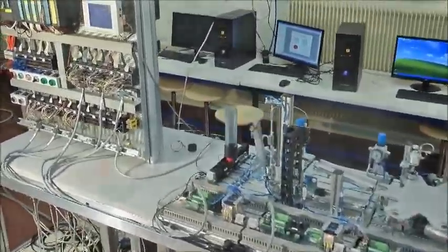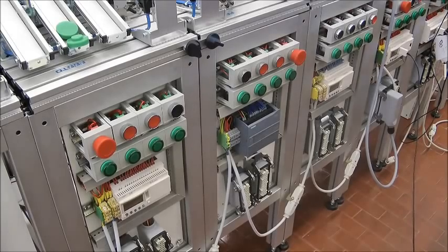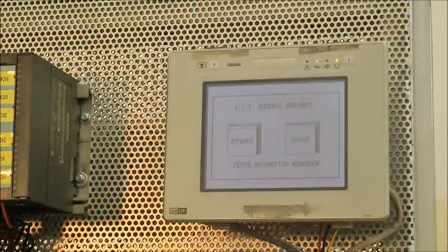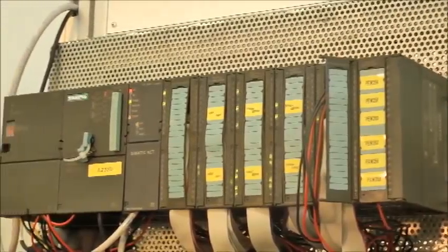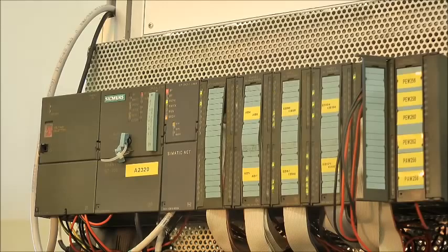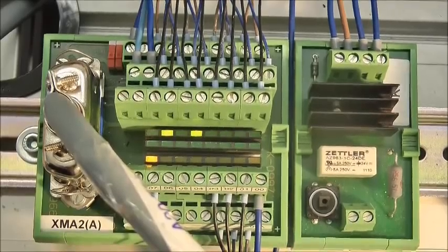Different control systems can be used by students depending on their school level. PLC Zelleo Logic by Schneider Electric offers very easy programming for a basic approach. PLC S71200 by Siemens offers a deeper approach to programming. CPU S7 3152DP Siemens with touchscreen and Siemens E-Top5 offer a complete range of programming, since it can control the whole chain of stations.